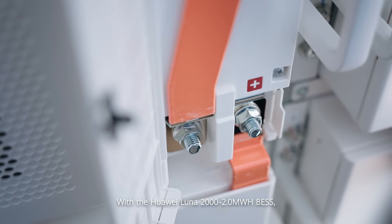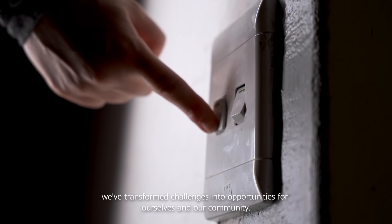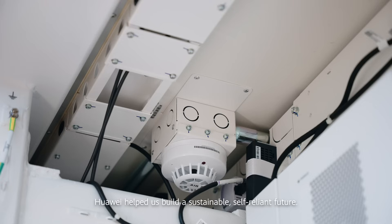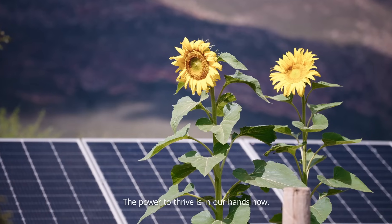With the Hawaii Lunar 2 MWh BESS, we've transformed challenges into opportunities for ourselves and our community. Hawaii helped us build a sustainable, self-reliant future. The power to thrive is in our hands now.